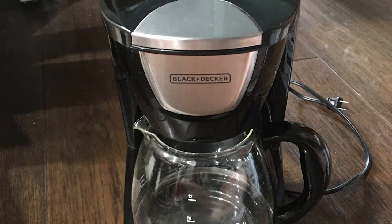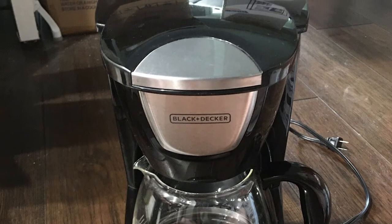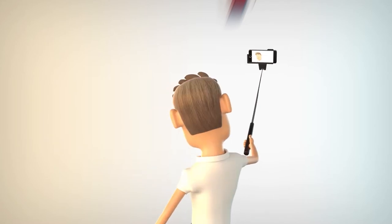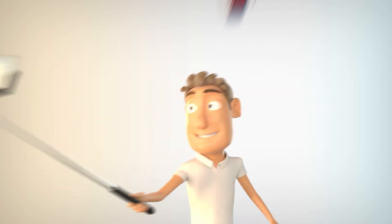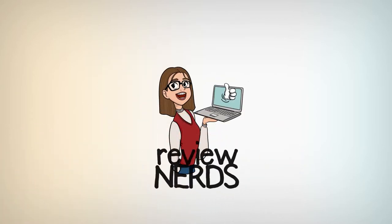If you want to take your coffee experience to the next level, check these coffee makers out right now. Welcome to the Review Nerds YouTube channel. In this video, we'll be reviewing some cool products for you that you might enjoy. Feel free to subscribe to this channel and hit the notification bell.